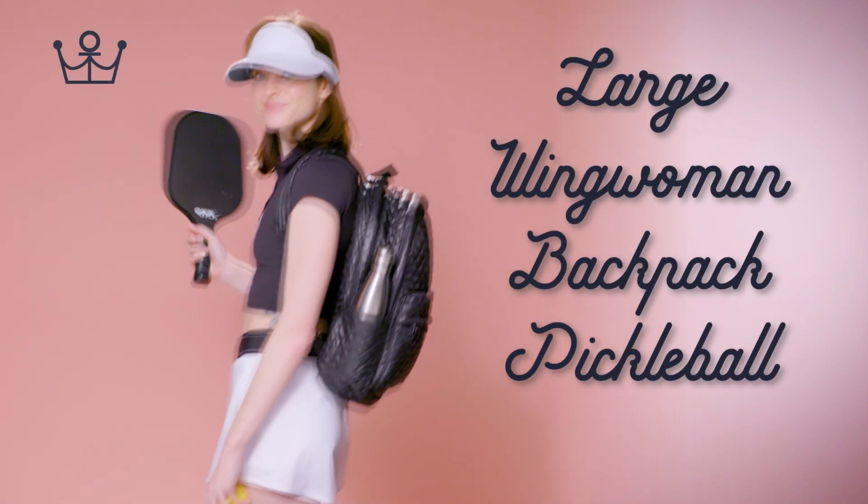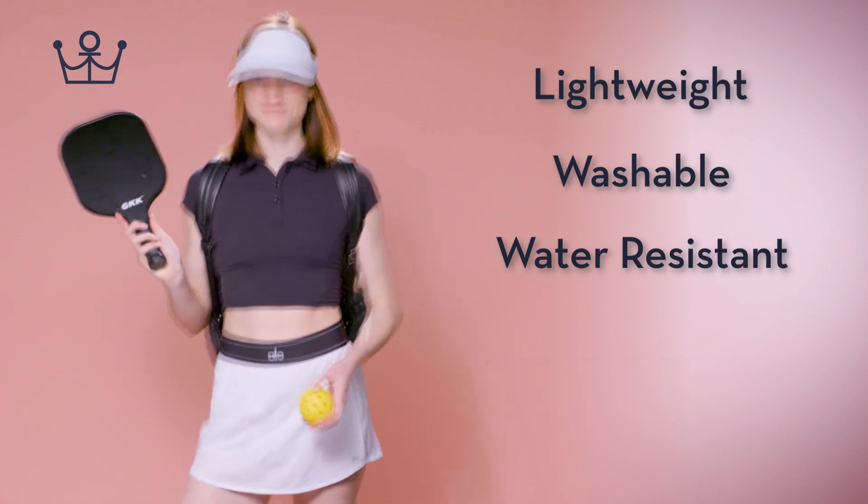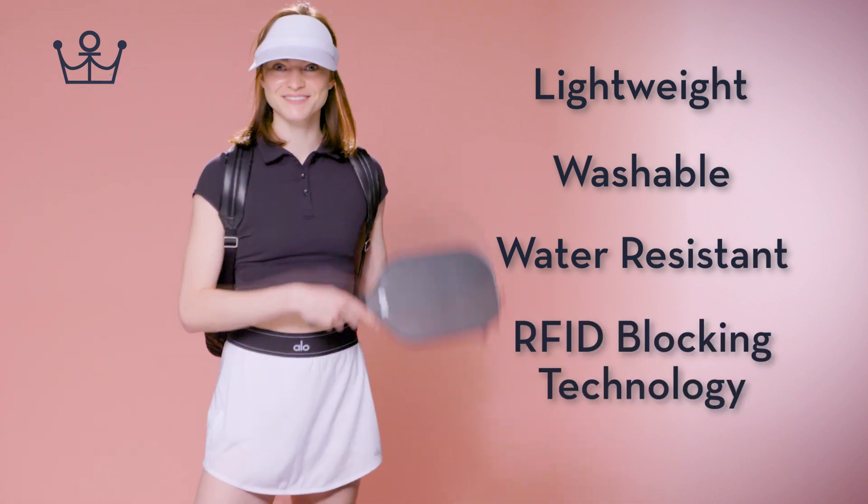Oliver Thomas Large Wingwoman Backpack Pickleball. It's lightweight, washable, water-resistant, and comes with RFID blocking technology.